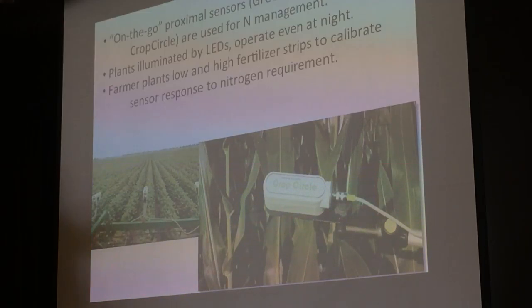Farmers have known about NDVI since the 70s, but NDVI doesn't work reliably because of crop variety, different soil types, and weather. Basically, what you have to do is have farmers plant high and low fertilizer strips to calibrate the sensor response to the nitrogen requirement.